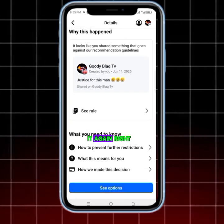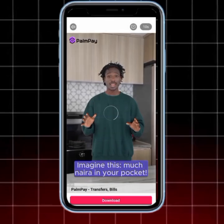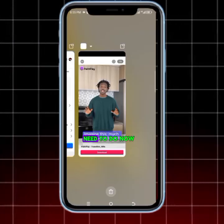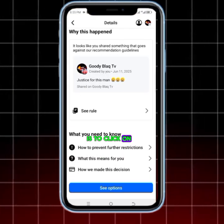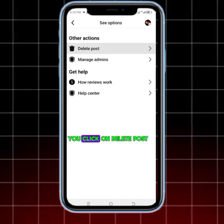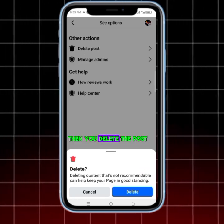So you won't post it again, right? Even though you are going to lose this page, you are going to lose your Facebook page. All you need to do now is click on the 'See' option, click on it, and it will bring you here.